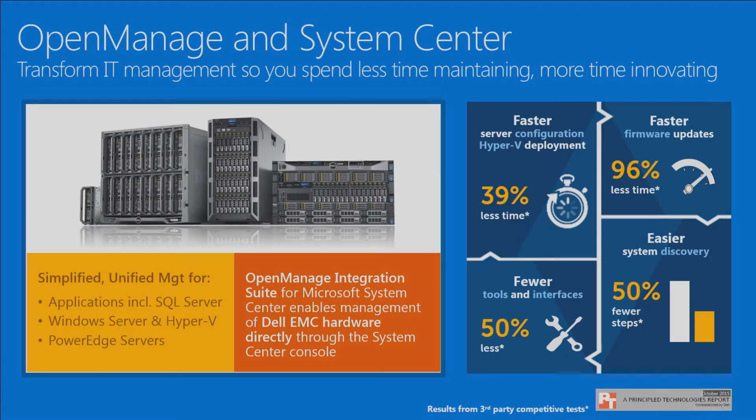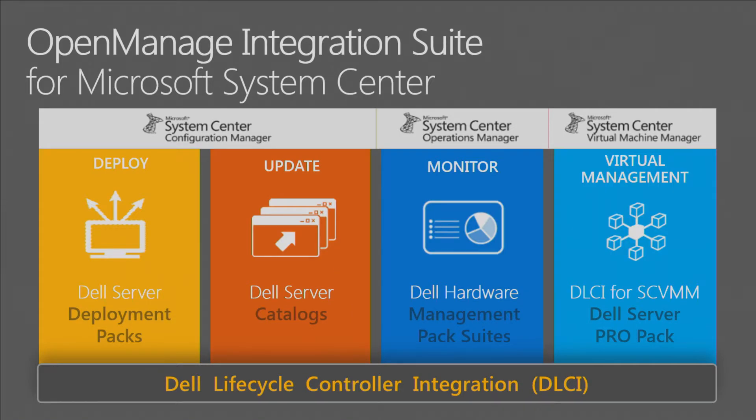If I go up to a server, do I have to use a crash cart, or can I use my iPhone or Android phone? That's the capability built into Dell servers. The Dell Lifecycle Controller integration — along with iDRAC — is the common theme within Dell. Dell was the first to bring this to market, and it's become a really important piece of our management strategy, taking us from an also-ran to a leader in systems management.